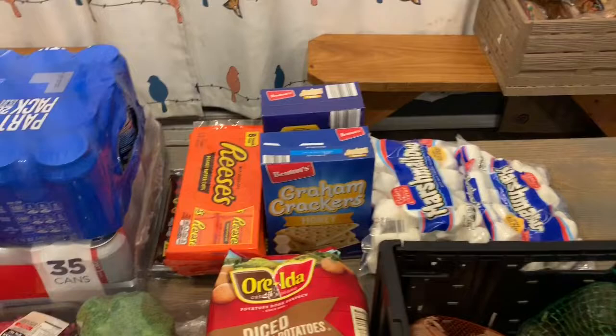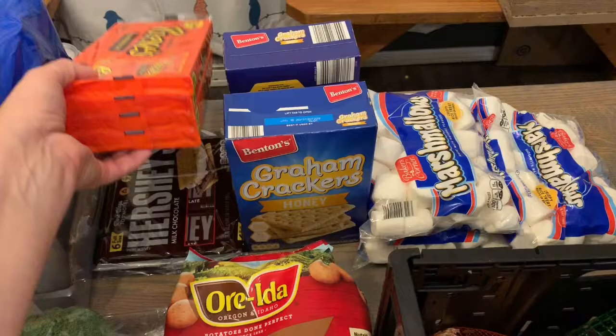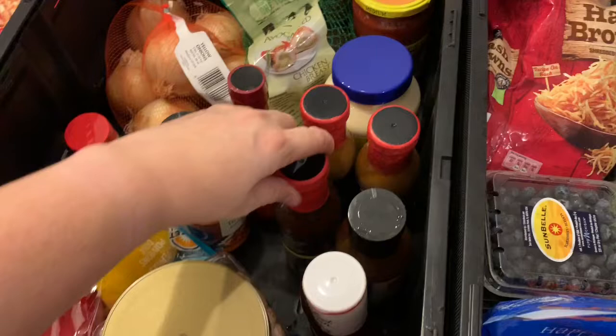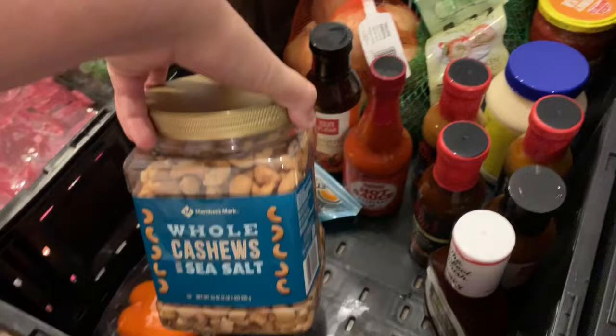We've got all the fun dessert stuff to do s'mores — either Reese's or Hershey's with marshmallows on a cracker. We have avocados and salsa for the walking tacos, mayonnaise for sandwiches, and a bunch of different sauces for the hobo packets: teriyaki sauce, hot sauce. We actually really like doing cut up chicken with a peanut sauce and cashews with bell peppers and broccoli — it makes a really nice Thai-flavored thing.